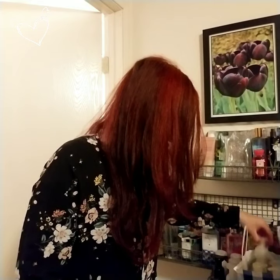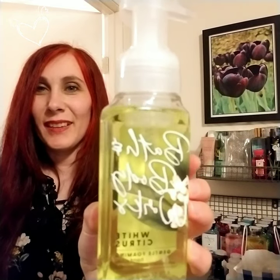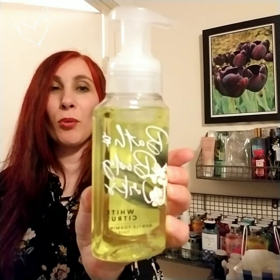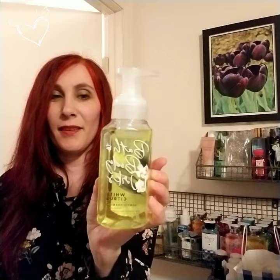Next is the Bath & Body Works White Citrus gentle foaming hand soap. Cute label! It says a twist of fresh lemon and bright tangerine with a hint of ginger flower. I also have not used this one and I'm excited to use it.